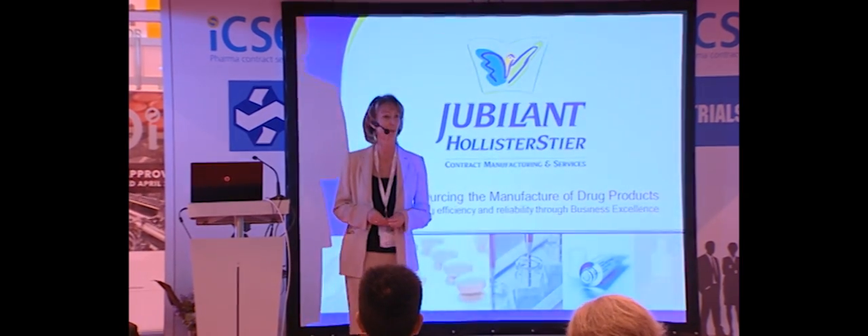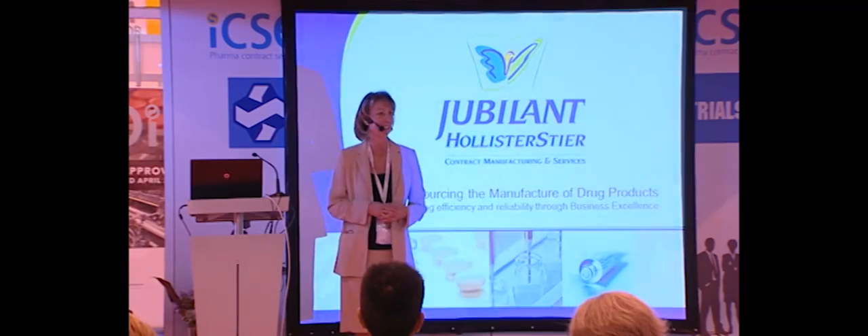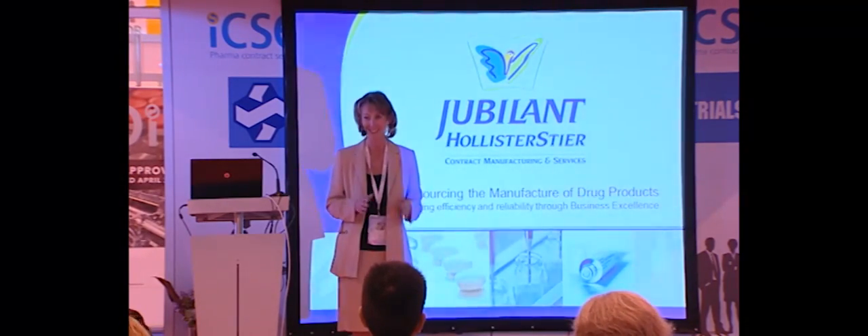Buenos dias, guten tag, bonjour, good morning — and this concludes the multilingual portion of my presentation.